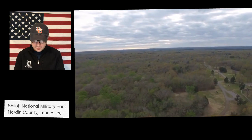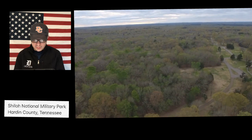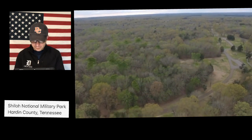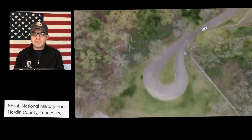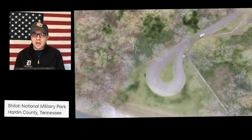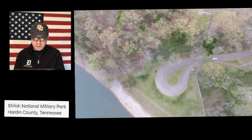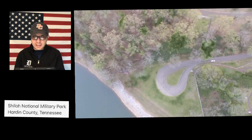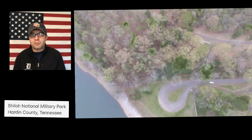A few months later, the two sides met again at the Battle of Stones River near Murfreesboro, Tennessee. The Union army won that battle too, but another 24,000 soldiers lost their lives as well. The Union army had won key victories at Fort Donelson, Fort Henry, Shiloh, and Stones River. The Union had successfully taken back Tennessee from the Confederacy, but the war was far from over.